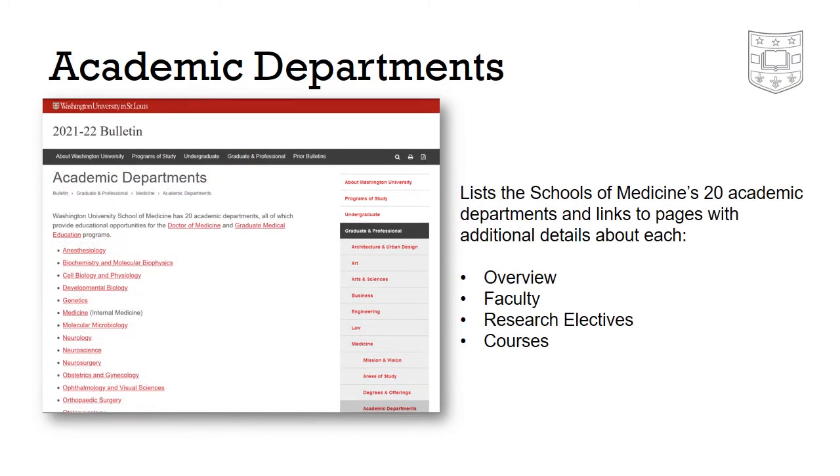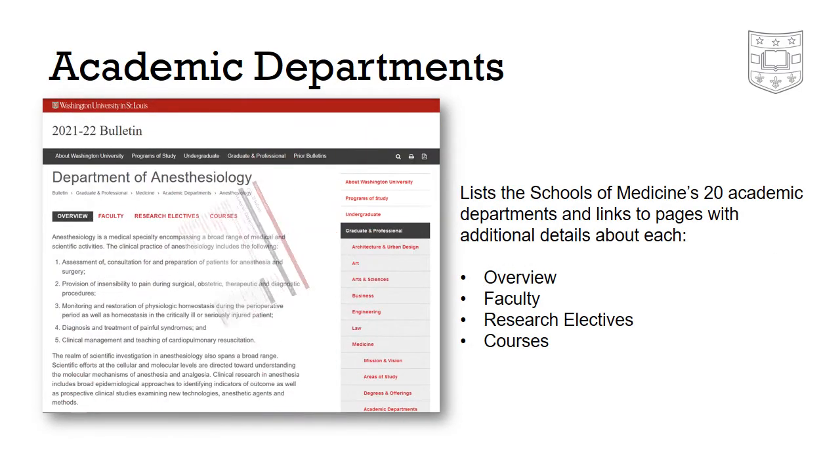The academic departments page lists the 20 departments of the School of Medicine and provides links to individual pages for each one. Those pages include general information as well as faculty lists, research electives, and courses.